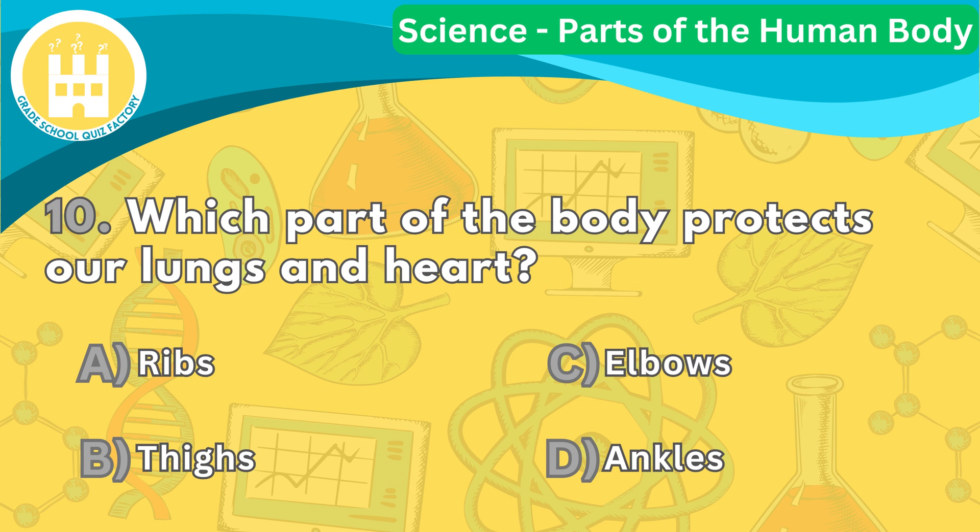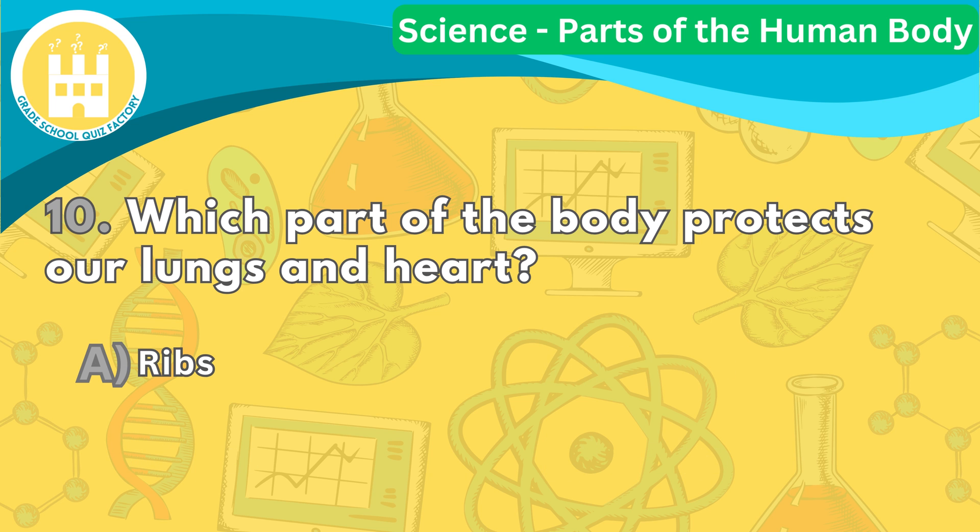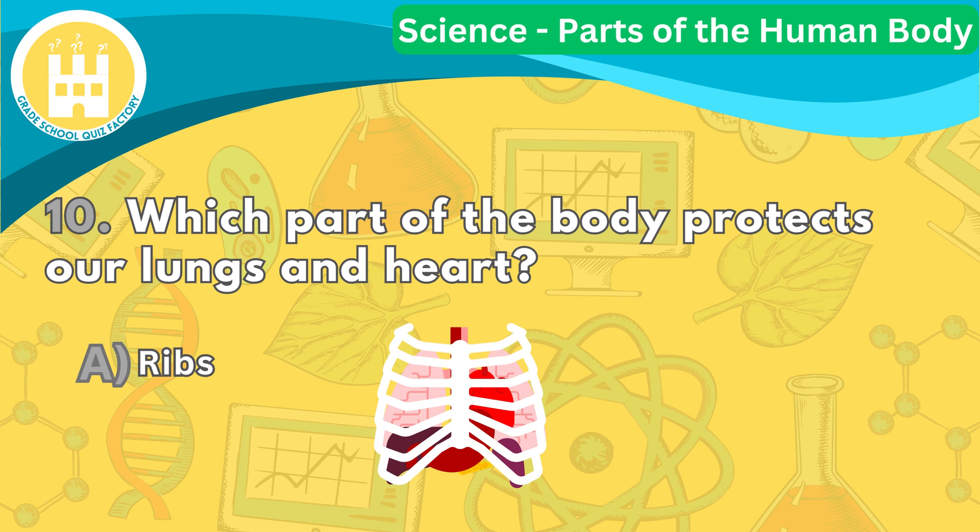Lastly, which part of the body protects our lungs and heart? The correct answer is letter A. Our ribs form a protective cage around our lungs and heart. They act as a shield, helping to keep these vital organs safe from harm.